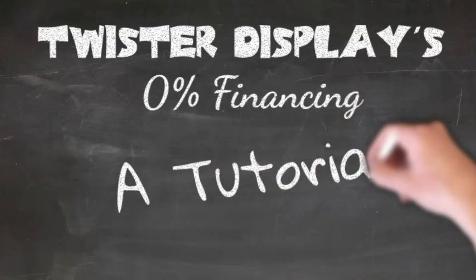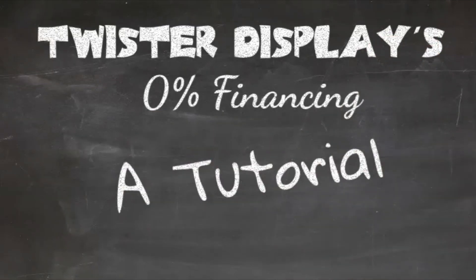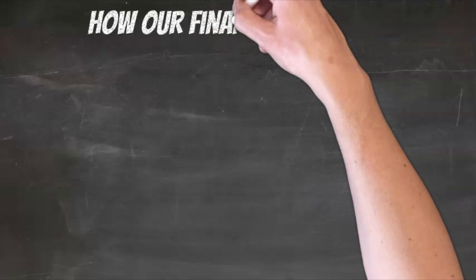Twister Display offers a great 0% financing option, and here's how it works.